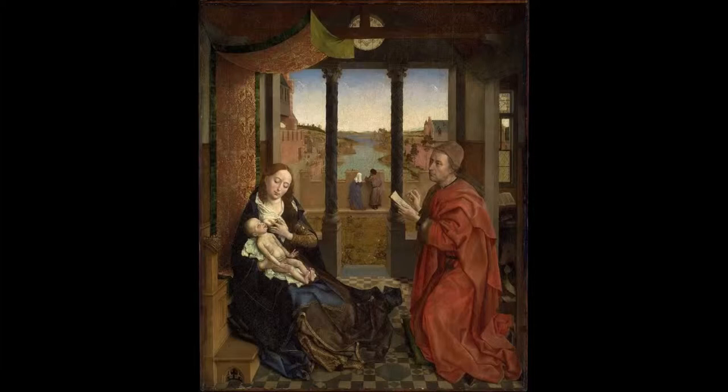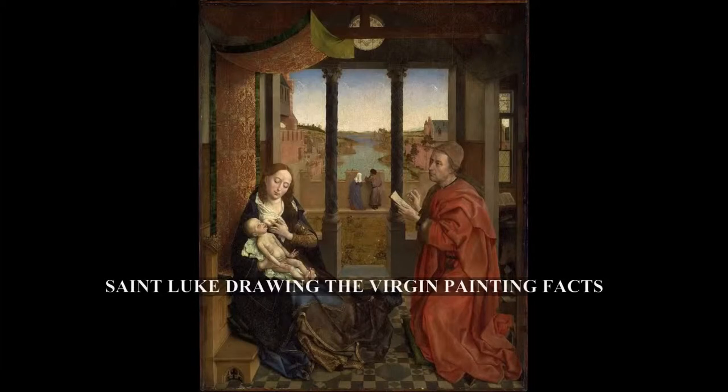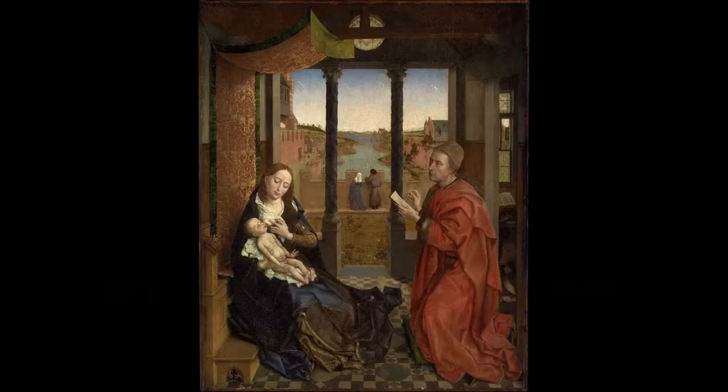St. Luke Drawing the Virgin is a large oil and tempera on oak panel painting, usually dated between 1435 and 1440, attributed to the early Netherlandish painter Rogier van der Weyden. Housed in the Museum of Fine Arts, Boston, it shows Luke the Evangelist, patron saint of artists, sketching the Virgin Mary as she nurses the child Jesus. The figures are positioned in a bourgeois interior which leads out towards a courtyard, river, town and landscape.